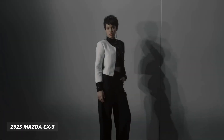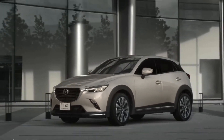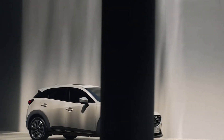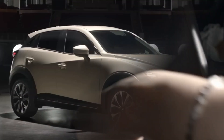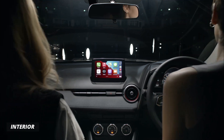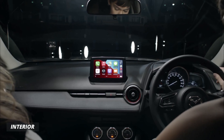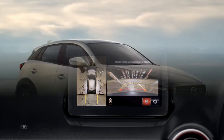The all-new 2023 Mazda CX-3, a compact SUV designed with you in mind. Let's take a closer look at some of the exciting features this vehicle has to offer. First up, the CX-3 comes equipped with a 7-inch touchscreen display that's easy to use and provides access to a range of features such as navigation, music, and smartphone integration.